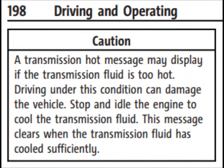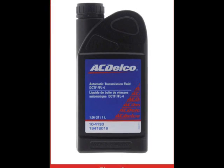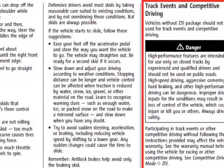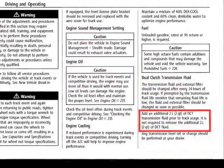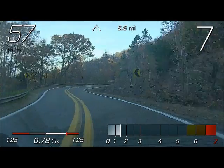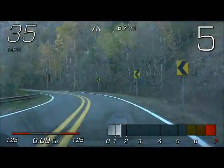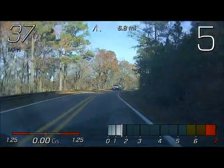Another reason why this hot transmission message popped up could be because of transmission fluid. In the owner's manual, under track events and competitive driving, they tell you to add two more quarts of transmission fluid prior to tracking. I'm not saying that I need those two quarts, but when I drive for many hours aggressively on these twisty roads and hills, it's virtually the same thing.